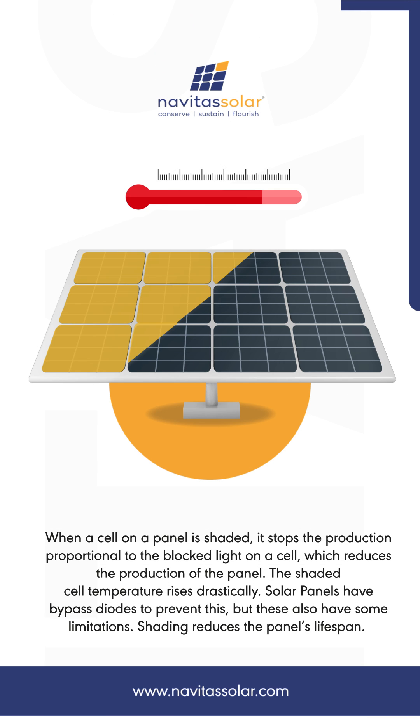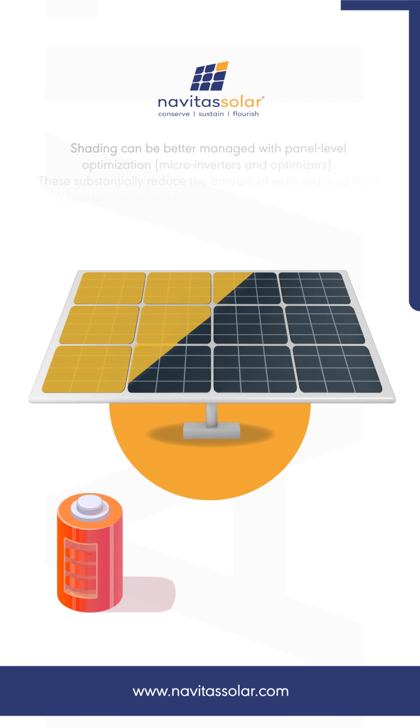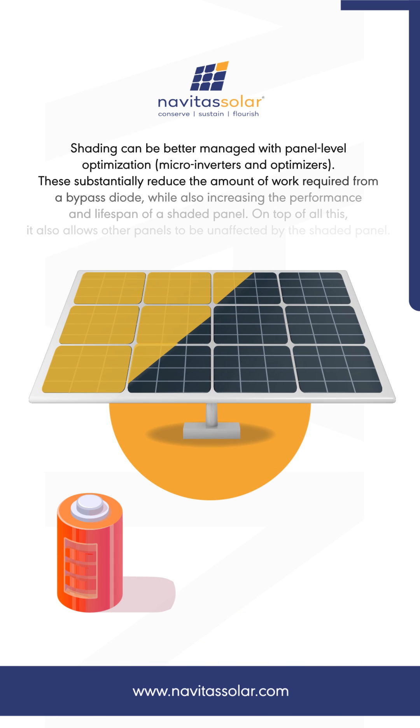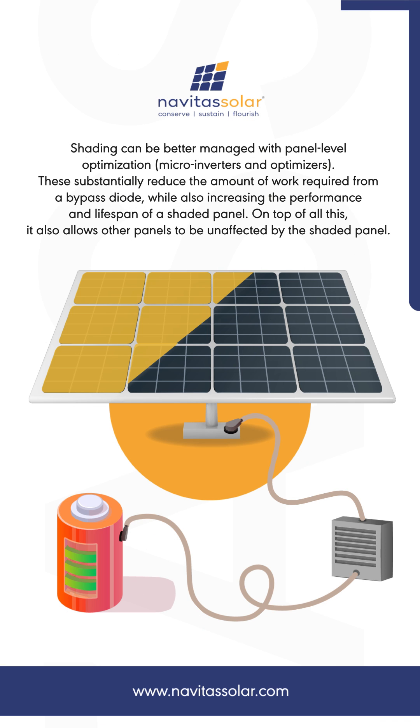Shading can be better managed with panel-level optimization — microinverters and optimizers. These substantially reduce the amount of work required from a bypass diode, while also increasing the performance and lifespan of a shaded panel. On top of that, it also allows other panels to be unaffected by the shaded panel.